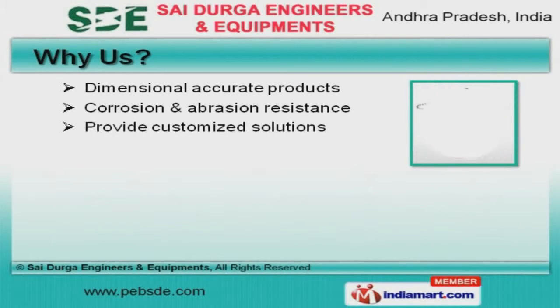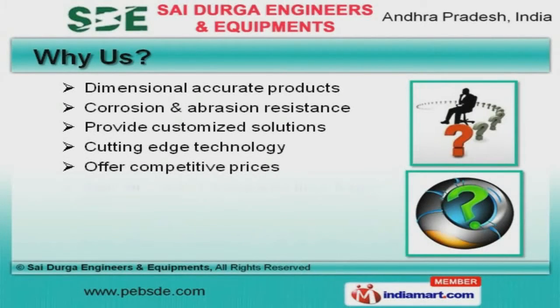Customized solutions, cutting-edge technology, and competitive prices are the plus points of our organization.